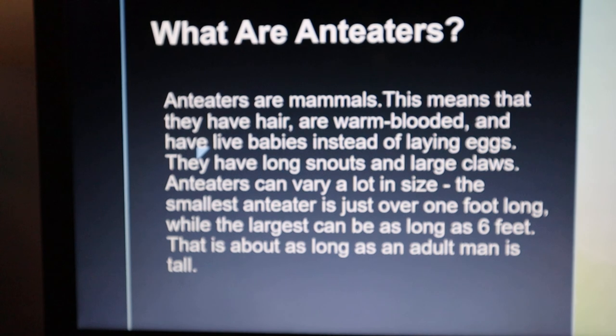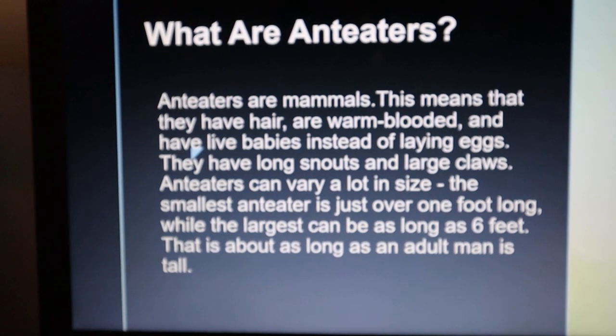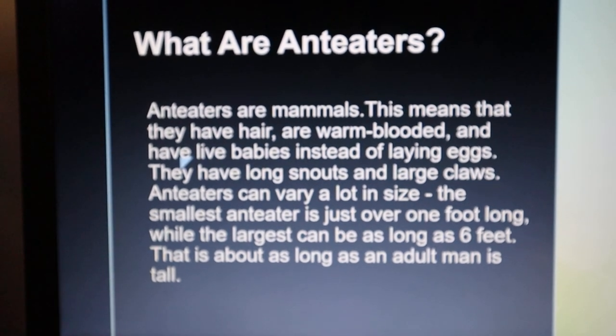Anteaters are mammals. This means that they have hair, are warm-blooded, and have live babies instead of laying eggs. They have long snouts and large claws.